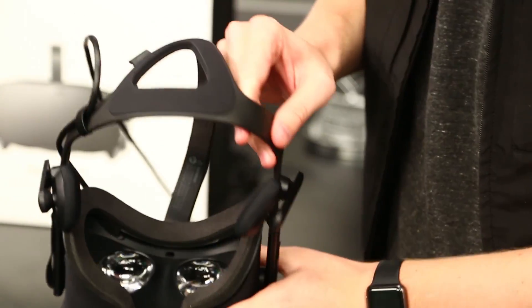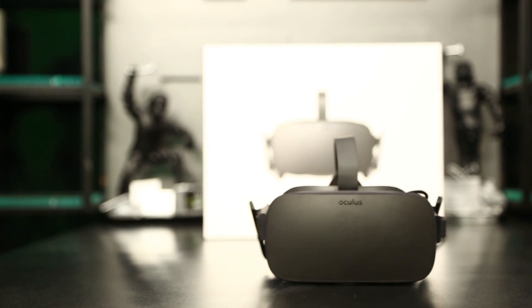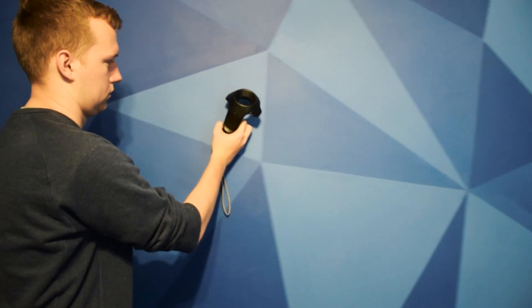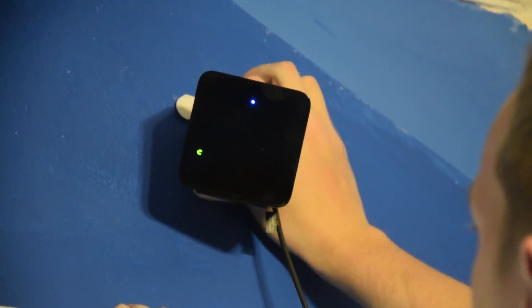So what separates the Vive from the Oculus Rift? Well, first off, it ships with room-scale tracking, meaning that the system can track you as you walk around through a much larger space. It does so through a pair of infrared cameras that you mount to your walls.